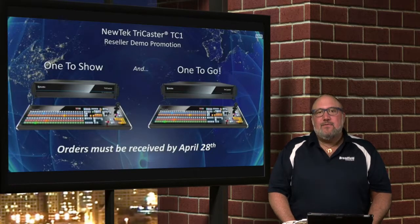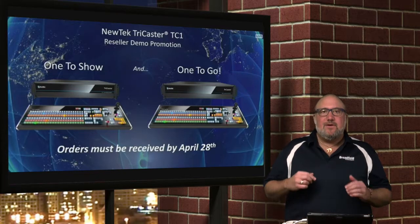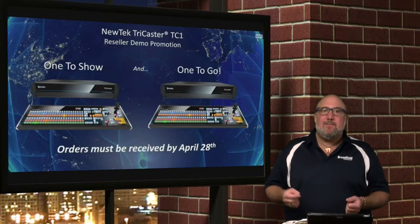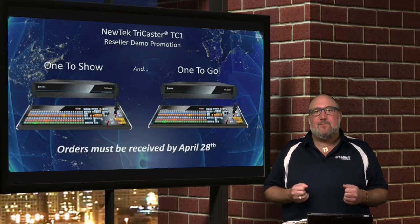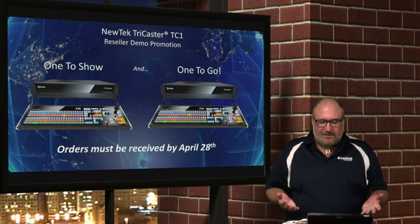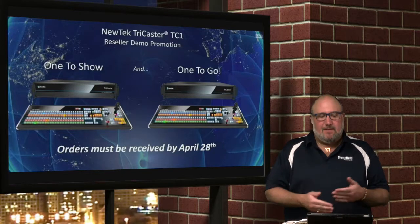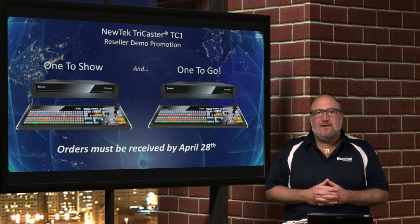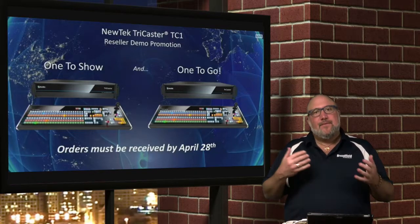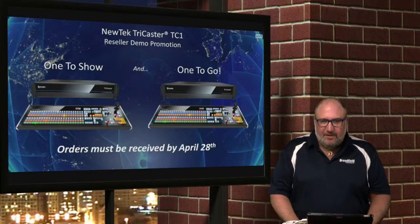NewTek is doing a great program for dealers to get started — it's a one-to-show, one-to-go program. You get to buy one unit at demo price as your demo system, and you can buy a second unit at dealer demo discount, which you can sell and put a little extra margin in your pocket. We're showing the bundles with the smaller control surface here — we'll get into that a little later. But it's any one unit: one-to-show, one-to-go. Really exciting.